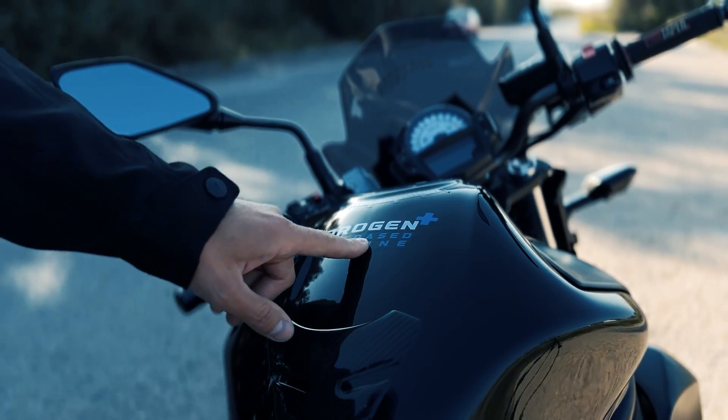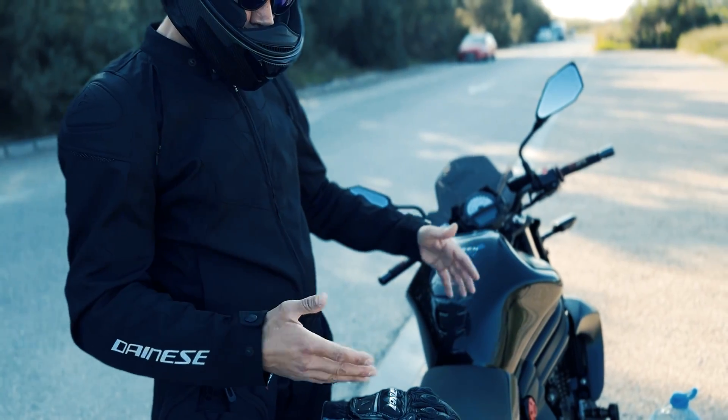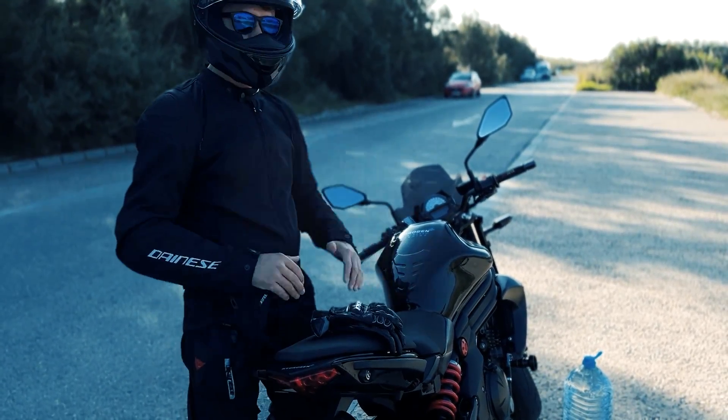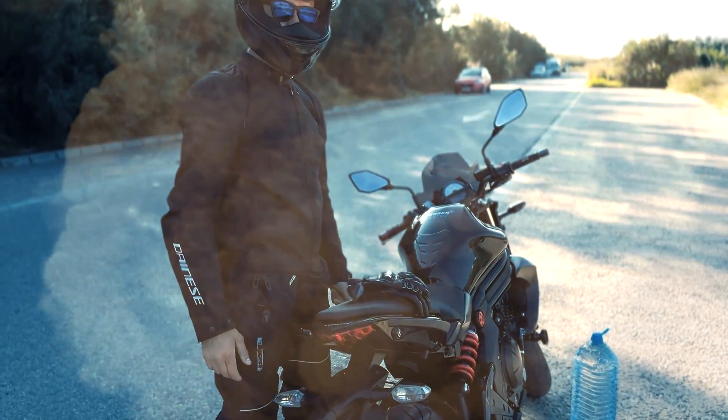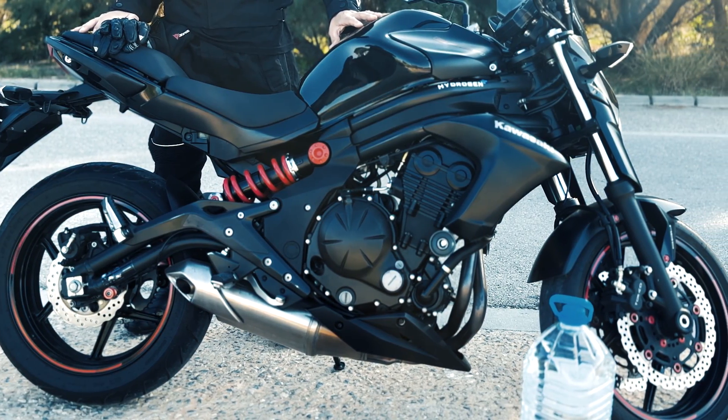We remind you that hydrogen is a highly explosive gas if we expose it to fire or sparks. Therefore, if there was a tank to store it at high pressure and we had an accident with our motorcycle, there would be a big explosion.